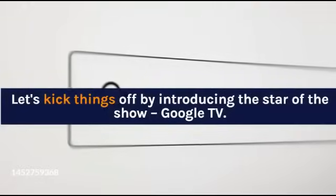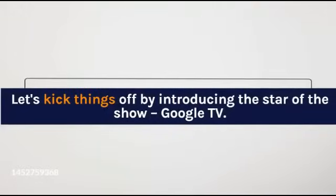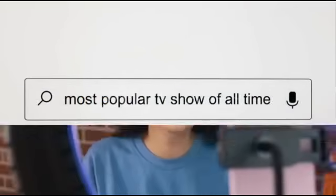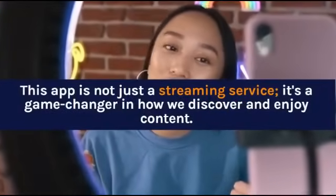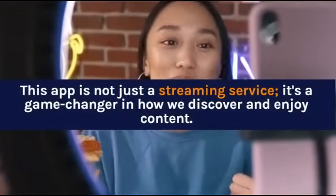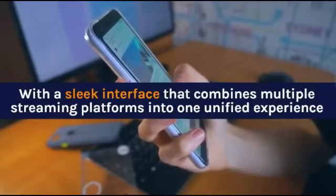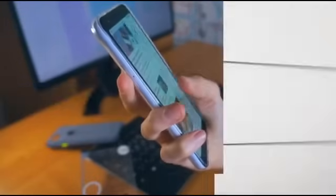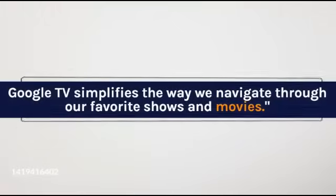Let's kick things off by introducing the star of the show, Google TV. This app is not just a streaming service — it's a game-changer in how we discover and enjoy content. With a sleek interface that combines multiple streaming platforms into one unified experience, Google TV simplifies the way we navigate through our favorite shows and movies.